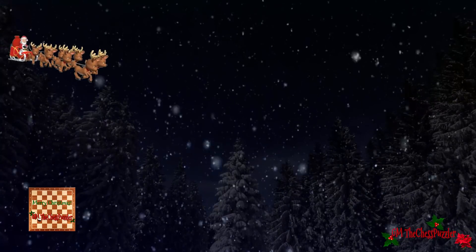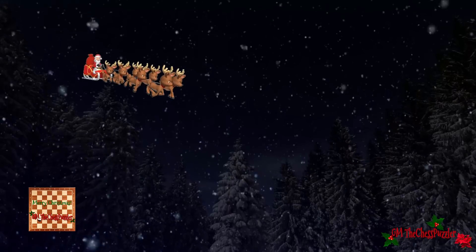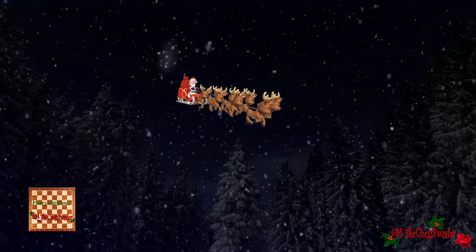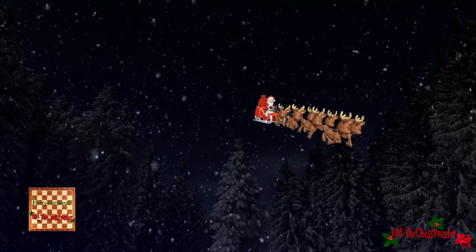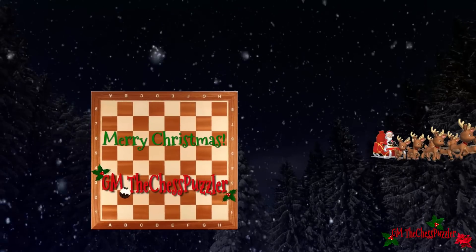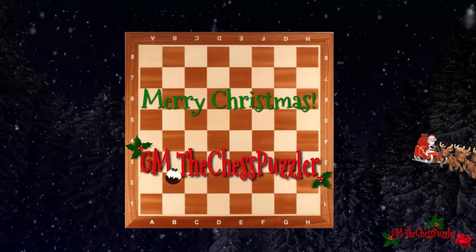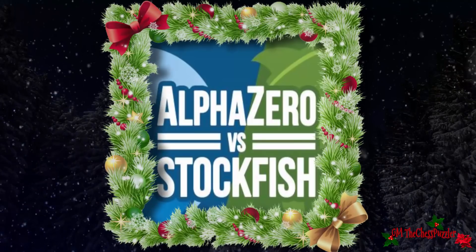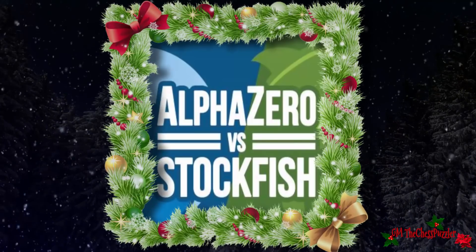I want to continue with those amazing AlphaZero versus Stockfish games and I do have some 200 games to look at. I normally look at games where Stockfish lost and the reasons why it lost, and my conclusion is that something very fishy is going on. You only need to look at a few of the games I featured to see why these games are so fishy.